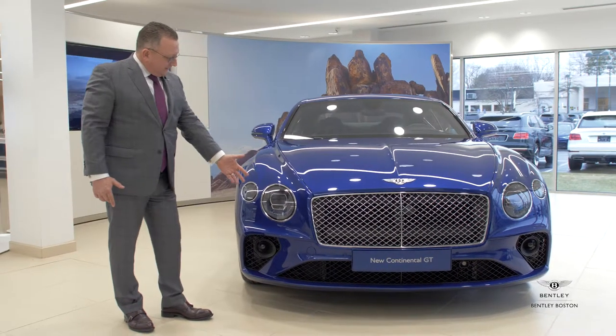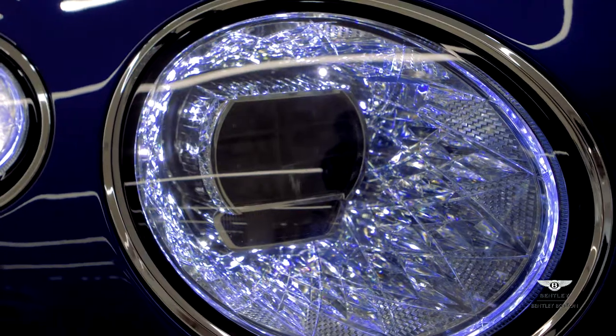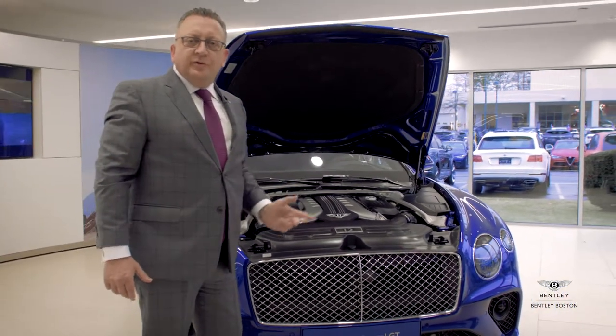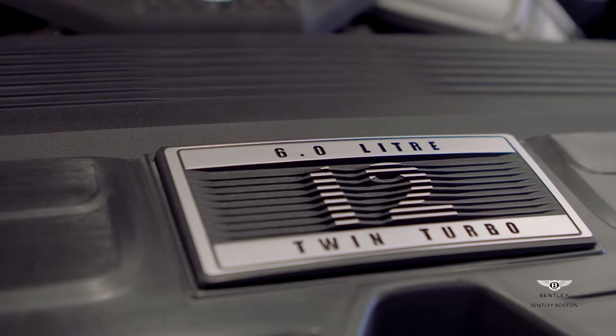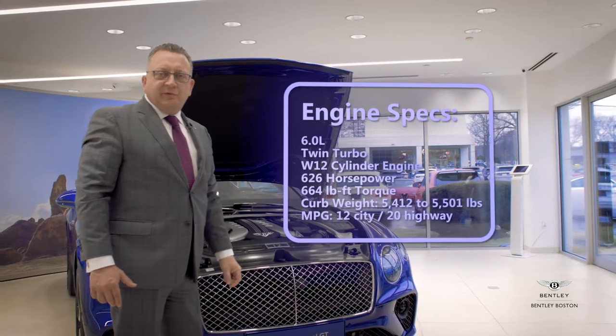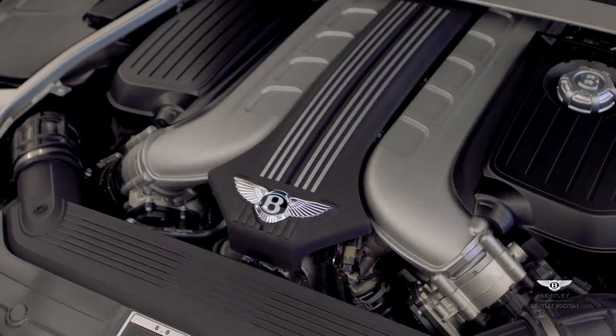The front headlights have now incorporated a complete flush mount system against the body with this diamond crystalline effect inside. Underneath the bonnet, the all new redesigned 6 litre twin turbo 12 cylinder engine now produces 626 horsepower and 664 foot-pounds of torque.